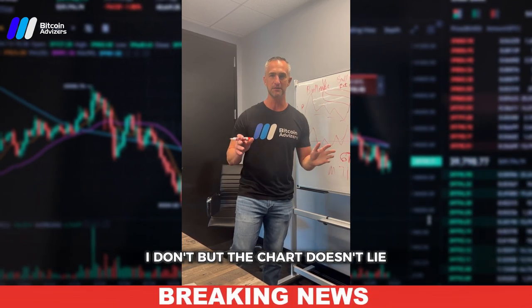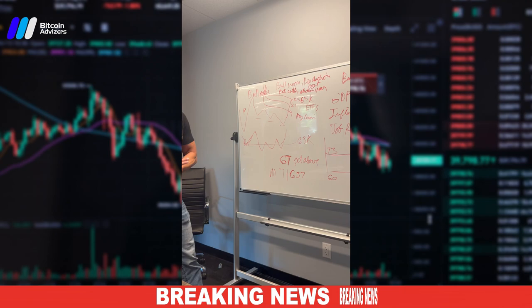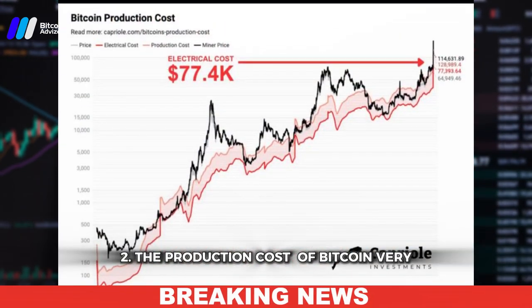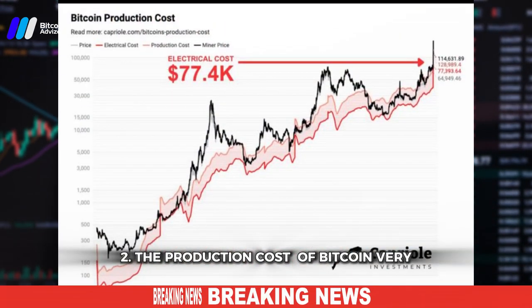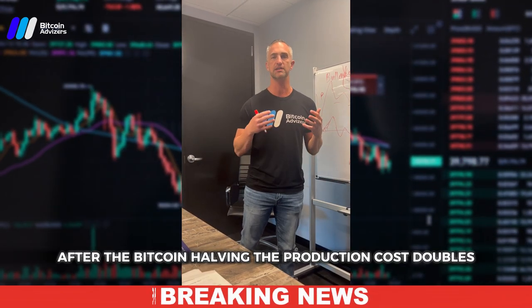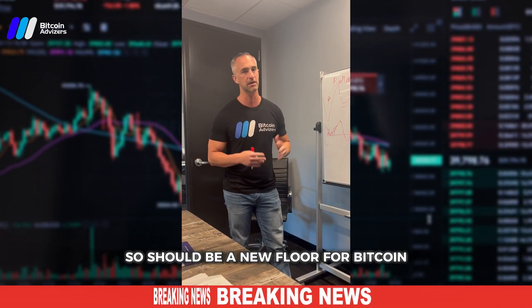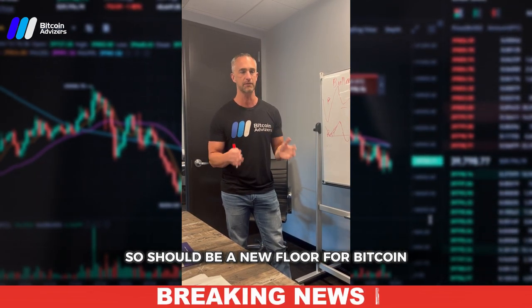I don't personally believe in moon cycles, but the chart doesn't lie — when you get a bull moon, price tends to go up. Number two: the production cost of Bitcoin. Very important — after the Bitcoin halving, the production cost doubled, going from 30,000 to roughly 70,000. That should be a new floor for Bitcoin.